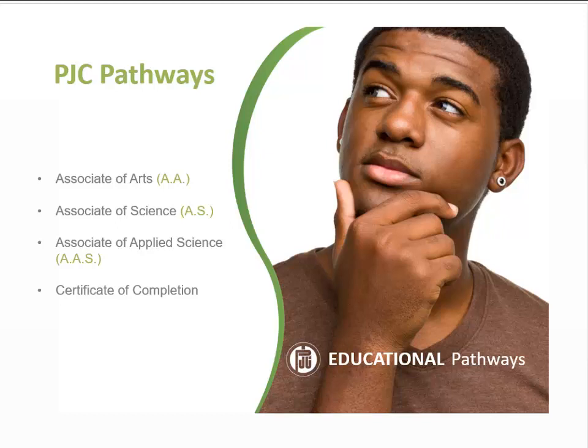The Associate of Applied Science degree is awarded upon completion of a prescribed program of study designed to prepare students to enter and compete in the job market. The courses in this degree are designed to enable the graduate to enter an occupation with marketable skills, an acceptable level of technical competency, and the ability to communicate effectively.